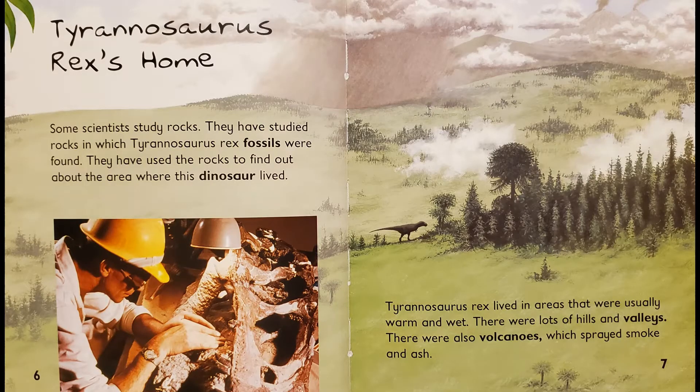Tyrannosaurus Rex is home. Some scientists study rocks. They have studied rocks in which Tyrannosaurus Rex fossils were found. They have used the rocks to find out about the area where this dinosaur lived. Tyrannosaurus Rex lived in areas that were usually warm and wet. There were lots of hills and valleys. There were also volcanoes which sprayed smoke and ash.